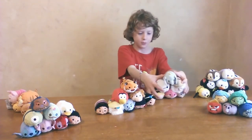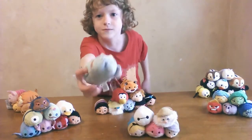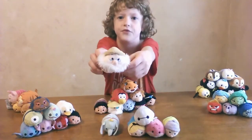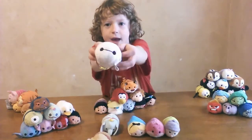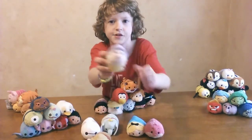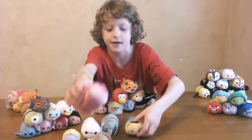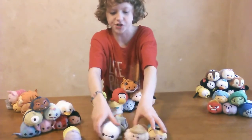First let's start with the mish-mash group. We have Dumbo, Doc, Baymax, Dopey, Cheshire Cat, and Alice. That's the mish-mash group.